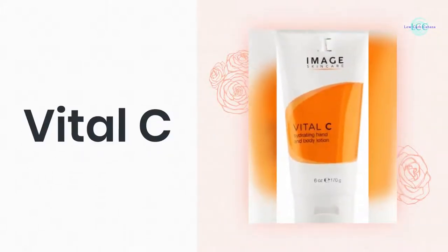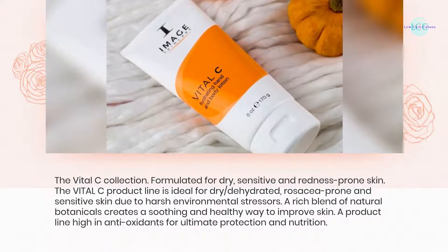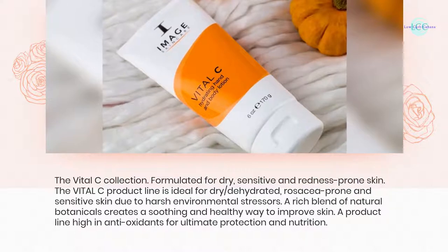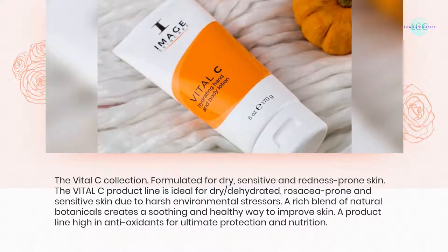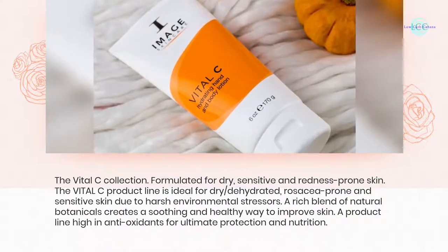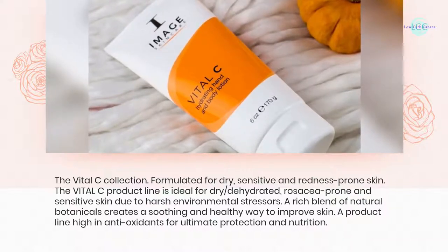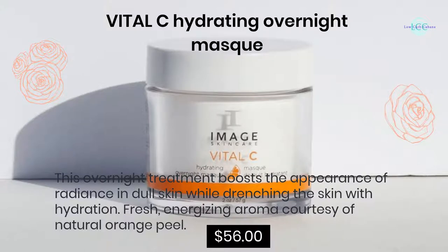Vital C — the Vital C collection, formulated for dry, sensitive, and redness-prone skin. The Vital C product line is ideal for dry/dehydrated, rosacea-prone, and sensitive skin due to harsh environmental stressors. A rich blend of natural botanicals creates a soothing and healthy way to improve skin — a product line high in antioxidants for ultimate protection and nutrition.